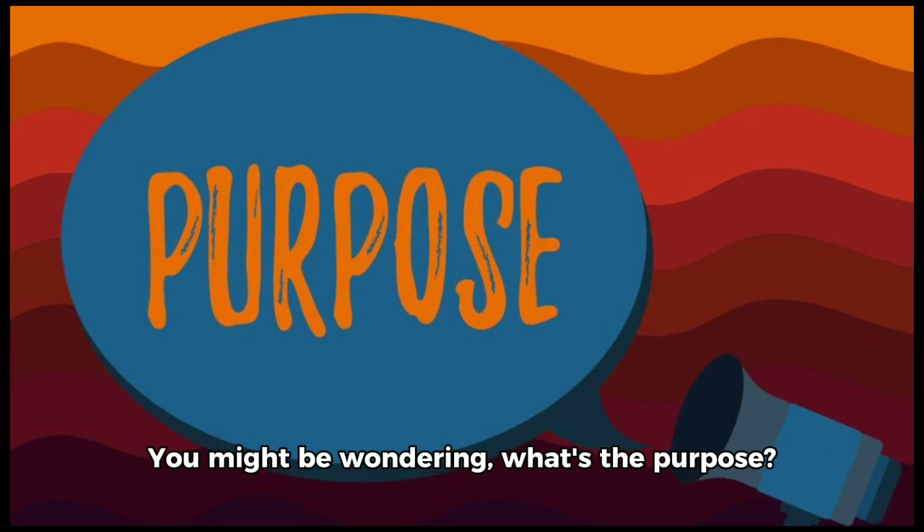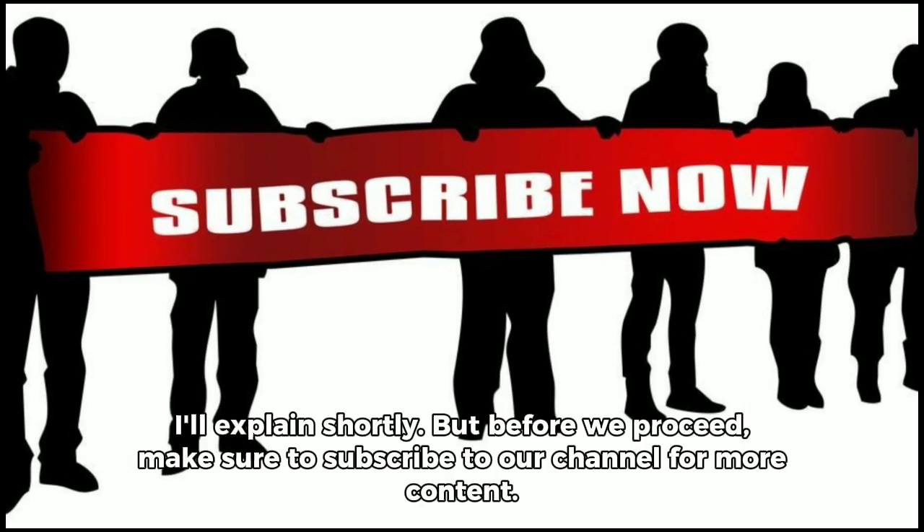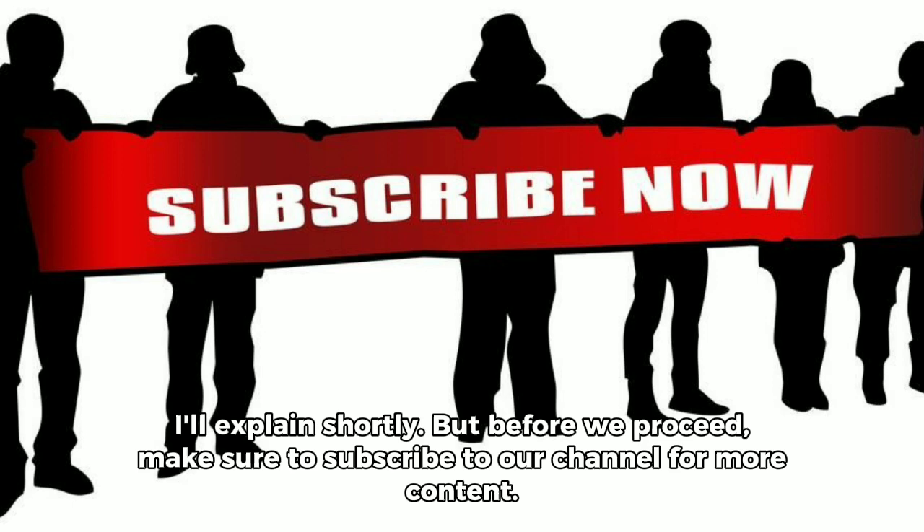You might be wondering what's the purpose — I'll explain shortly, but before we proceed, make sure to subscribe to our channel for more content.